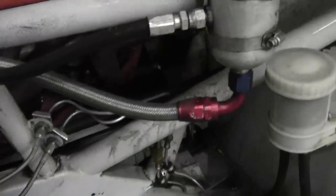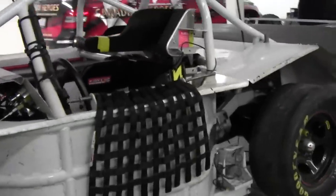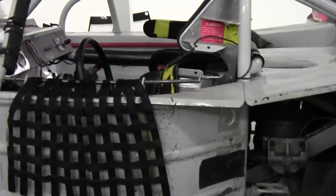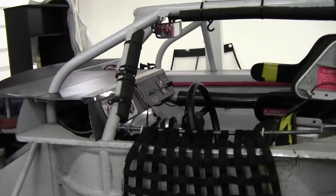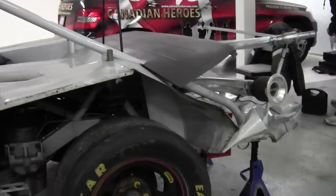We're gonna put a new body on anyway, but we got a lot more work to do on the car. So, that is what she looks like with no body on it.